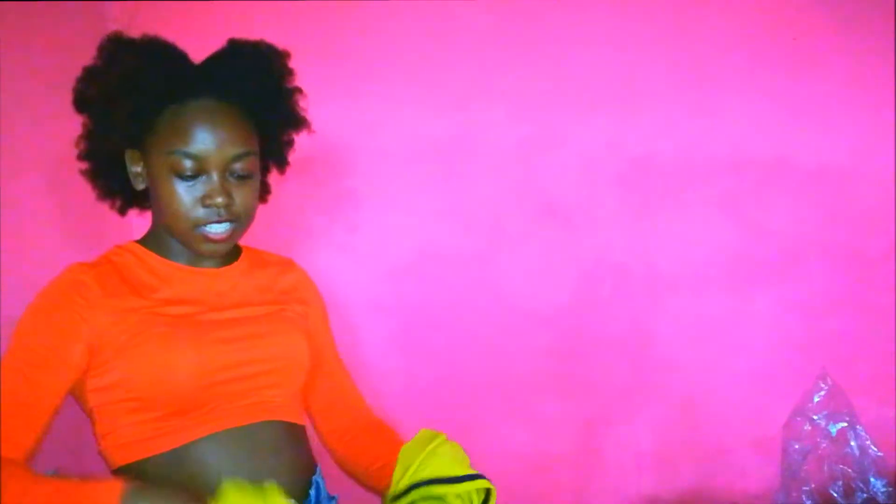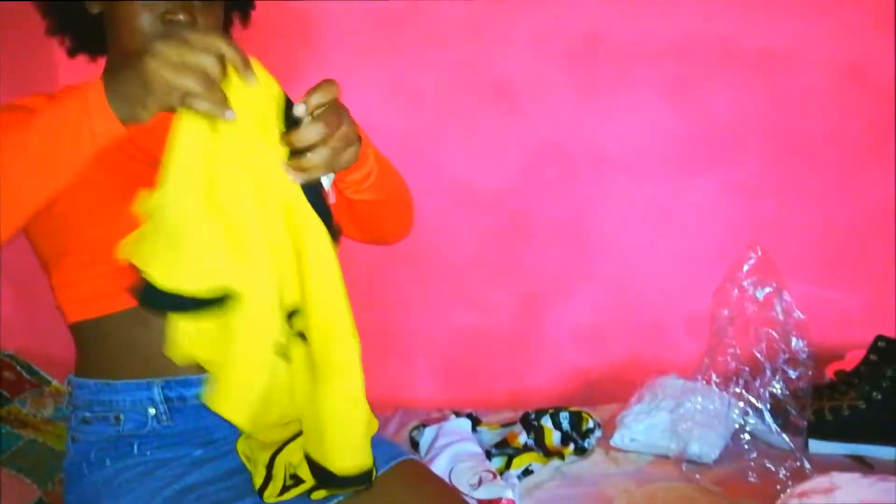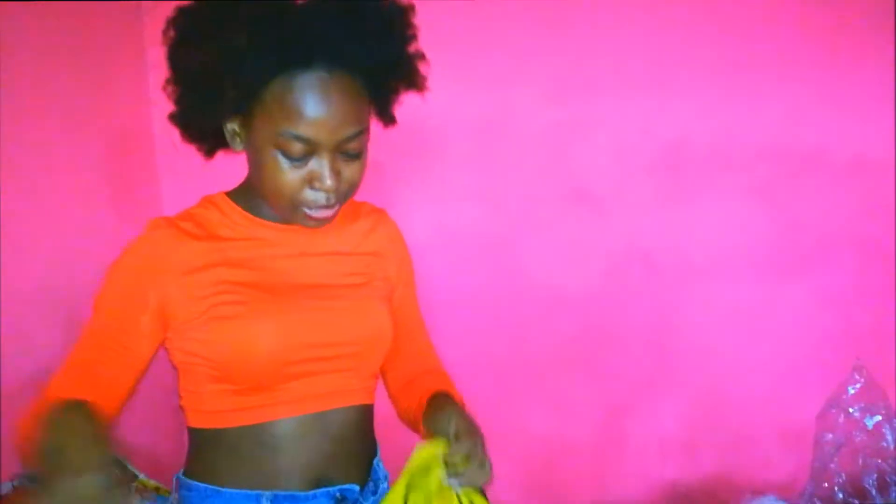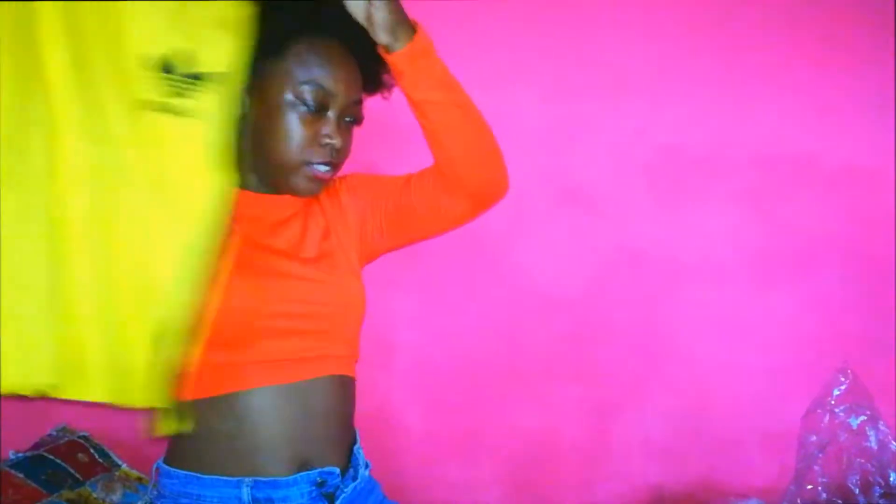And then I got another outfit right here. This is also a two-piece — I like my two-pieces, as you can see. It comes with a skirt, and then we have a cute little waistband right here.